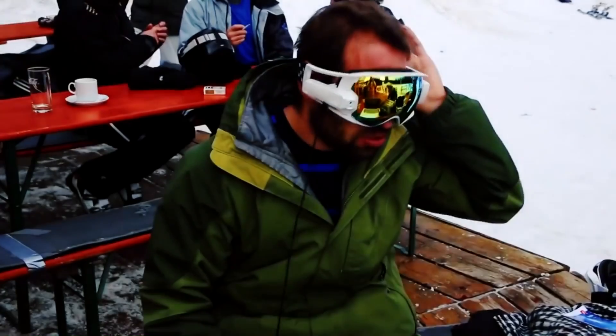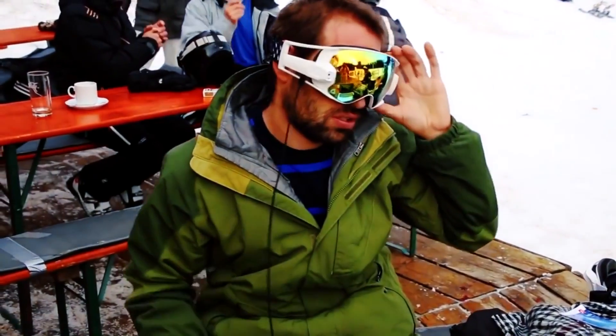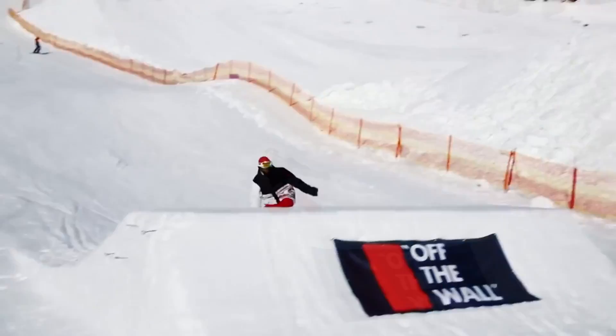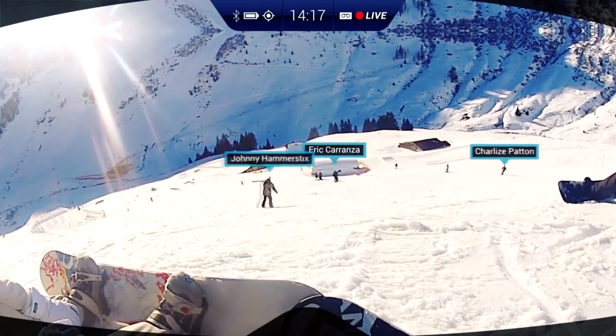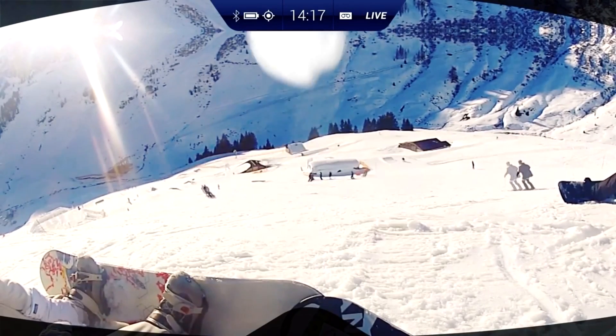You can synchronize your glasses with the smartphone by means of a special app. The app allows you to make calls, send messages, and listen to music. In general, it makes your ride more interesting and fun.